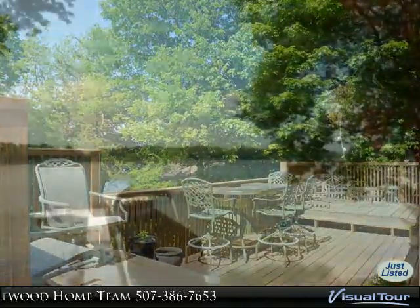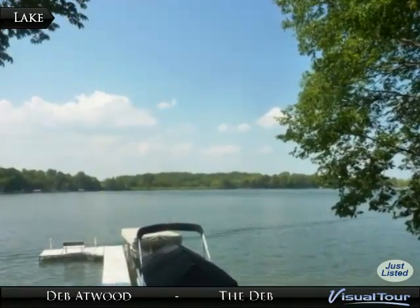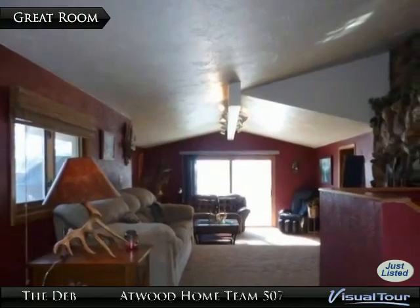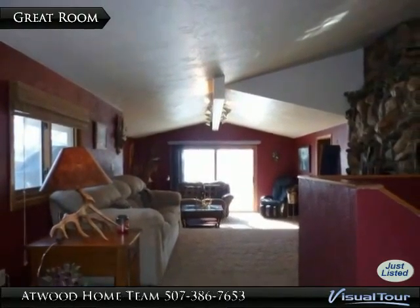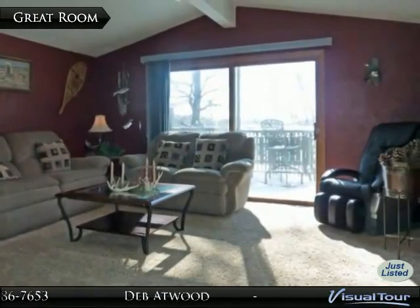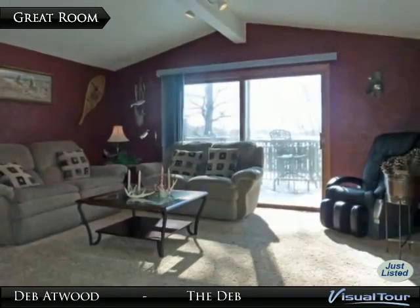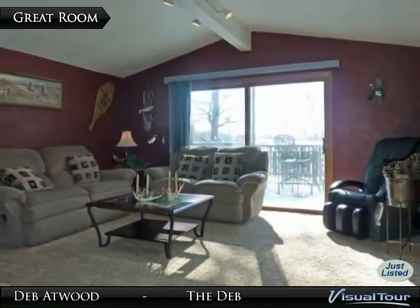From the spacious great room with stone gas fireplace and deck access, to the master suite featuring private deck access and ensuite with jet tub and dressing area with walk-in closet, to the upper level's desirable open living, kitchen, and dining floor plan, plus the many updates completed throughout, you will be delighted.